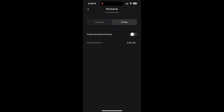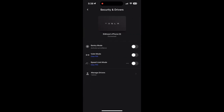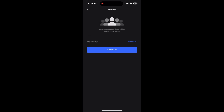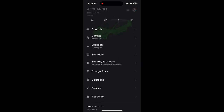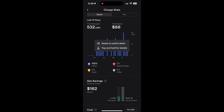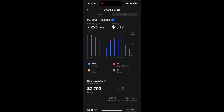You can plug in and schedule charging. Under Security there's Sentry Mode — I have it set to remote off. That's a really cool feature I hope Ford will add soon. There's also Valet Mode and Speed Limit Mode where you can limit speed and manage drivers. Under Charge Status, it shows the month and how much you paid for charging — last 31 days I paid about $88. Over the last year I paid about $1,200 for 7,225 kilowatt-hours, with almost $3,000 in gas savings compared to a gas vehicle since I drive about 26,000 miles a year.